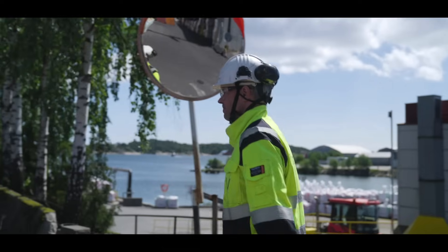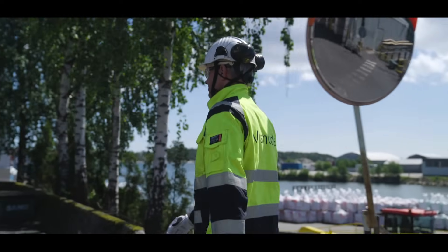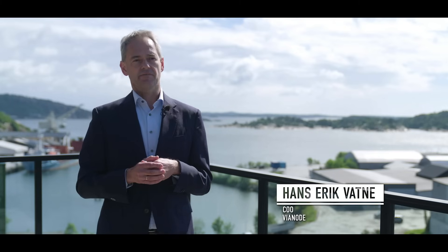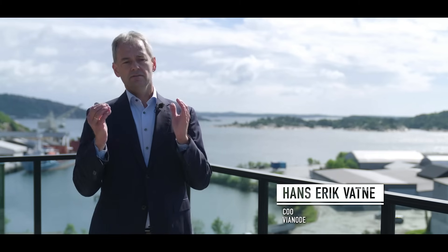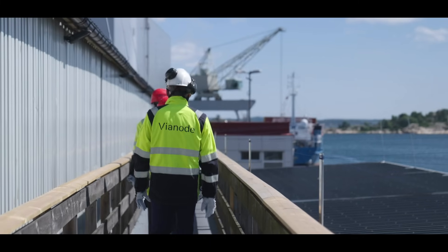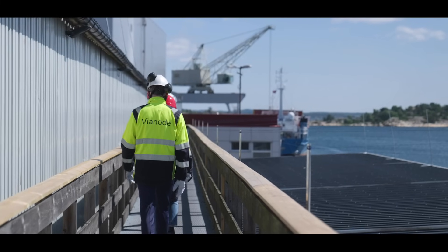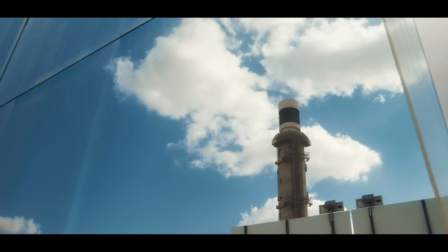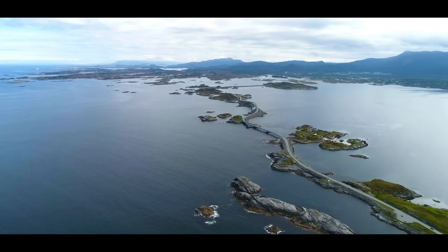What Vyanode really brings to the world and to the market is this sustainable process of producing synthetic graphite. We can reduce carbon footprints by more than 90% compared to today's standard production. We have an energy consumption less than 40% compared to the benchmark today. And also we have closed furnaces, which means we take care of all emissions and control them instead of sending them out into the air.